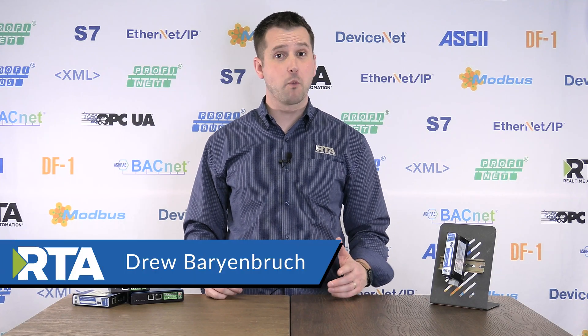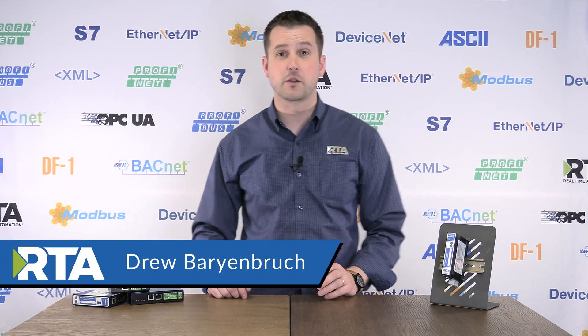All right, everyone, it's Drew here. And today we're going to talk about the PSMRS. This is a device that's designed to look like an end device to both a PROFINET controller and also to a Modbus RTU Master. So a typical application would probably be like a PLC or a higher end controller on both sides.